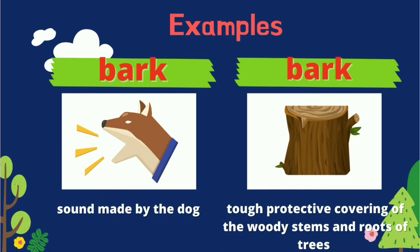Our third homonyms are bark and bark. The first bark refers to the sound made by the dog, while the second bark refers to the tough protective covering of the woody stems and roots of trees.